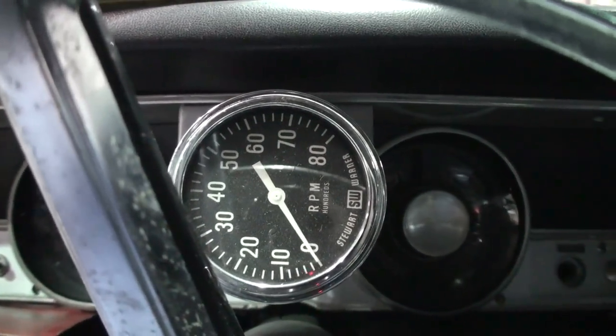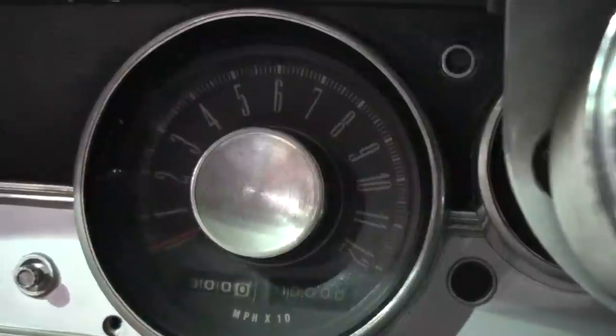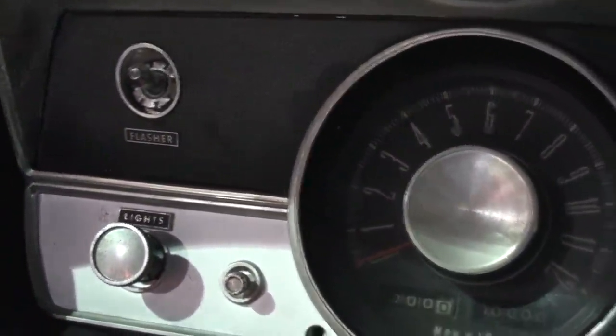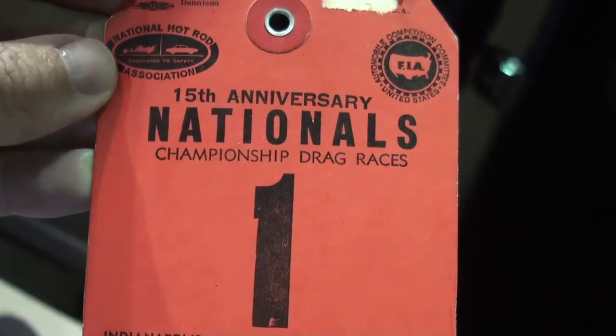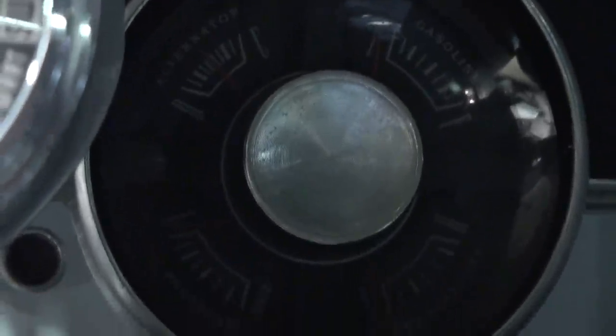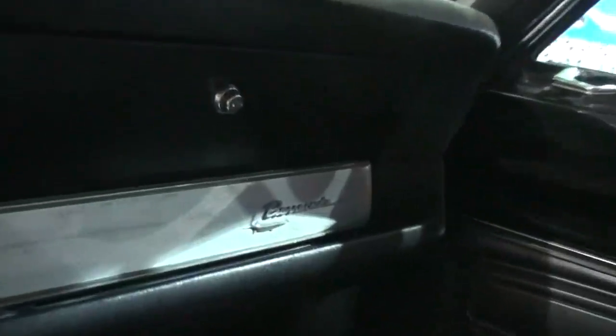I want to show the lowest model interior and door panels. Now, Adam, what is this? It's a participant tag for Indy, for the U.S. Nationals, for '69. A lot of people remember this car from a Fram ad that was pretty much shot from the back seat of this car riding along with Ronnie Sox. You might recognize the dash layout and everything from that. That's super cool.